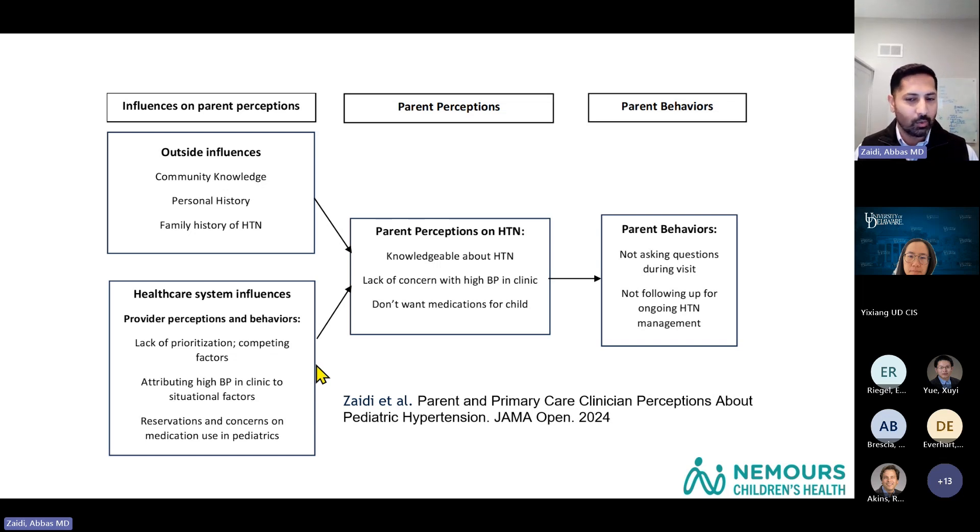Providers had competing factors, and hypertension wasn't quite a priority overall. When high blood pressure was recognized in clinics, it was being attributed to situational factors like white coat syndrome or anxiety. Both providers and parents had reservations around medication use in pediatrics, specifically for hypertension. So parents knew about hypertension, but there was an overall lack of concern when high blood pressure was recognized in clinic.